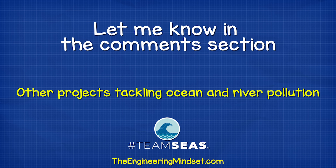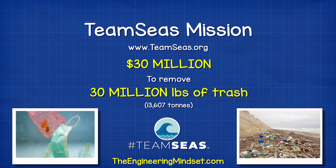Let me know in the comments section any other projects which you know about which are tackling the ocean waste problem. Don't forget to check out teamseas.org to get involved and become part of this fantastic cause to raise $30 million to remove 30 million pounds of trash from our oceans.